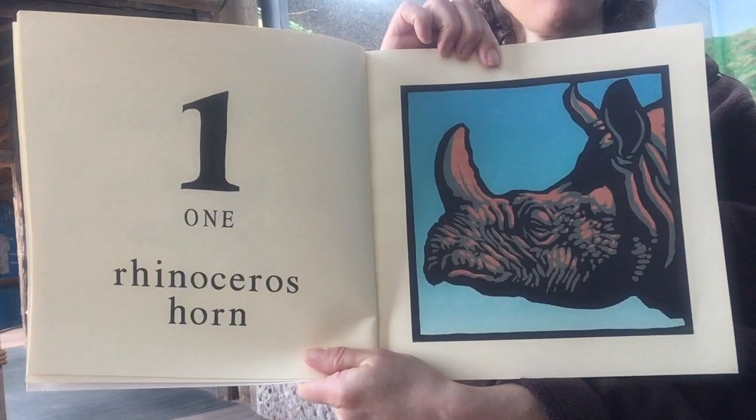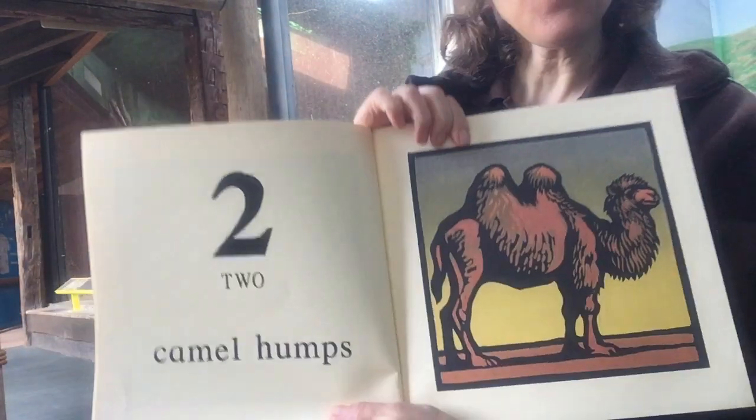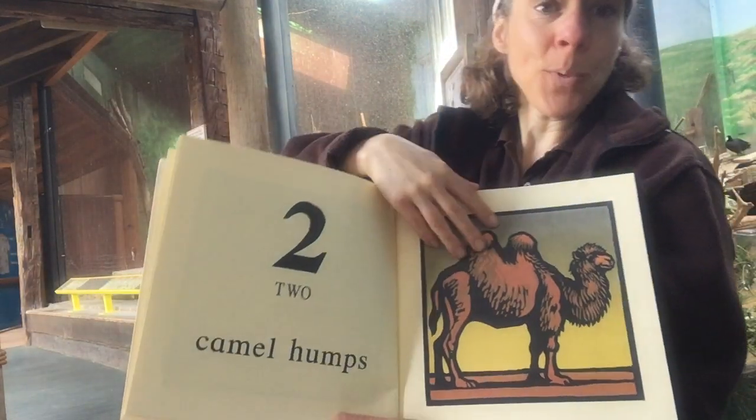One rhinoceros horn. Two camel humps. This one is a two-hump camel.